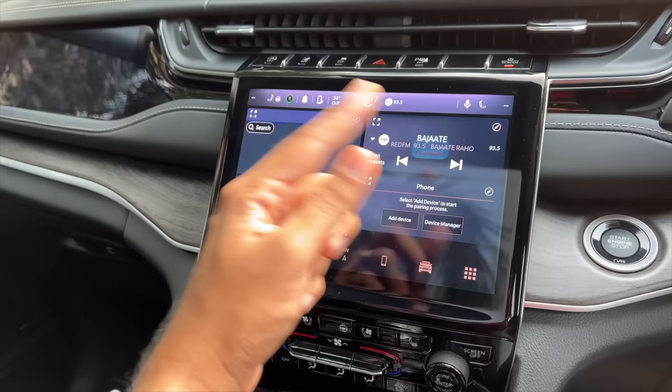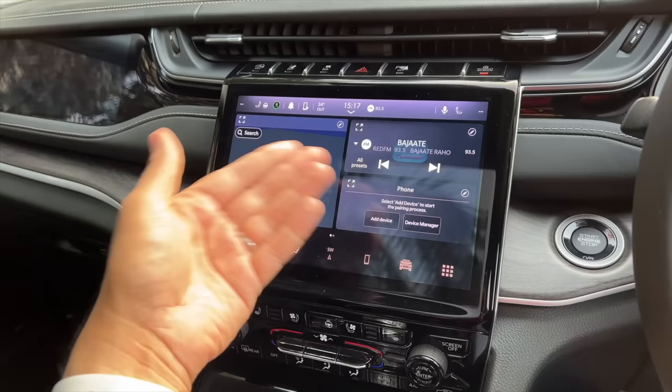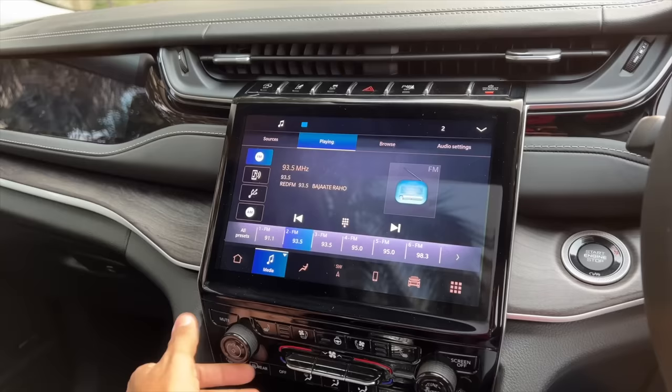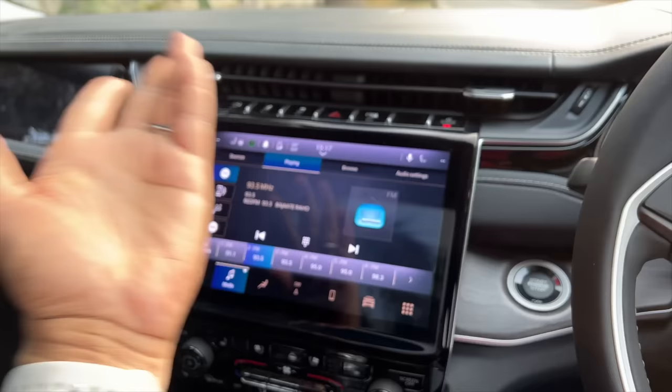These are the controls for the indicators, and these are the controls for the wipers. It has rain-sensing wipers and automatic headlights. Let's use the wipers right away — there is so much spray on offer. The wipers are really very nice. These are controls for the lights on top, controls for the sunroof, and there is a sunglass holder here. The main infotainment is a 10.1-inch screen using the Uconnect 5th generation system — it has got GPS navigation, radio, media, wireless Apple CarPlay, and wireless Android Auto.